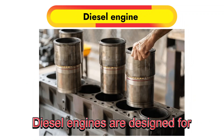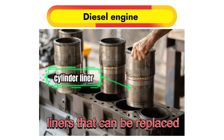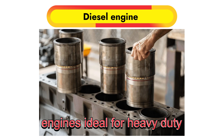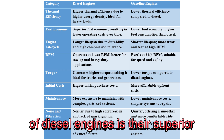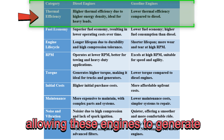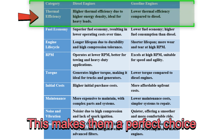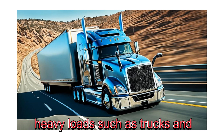Diesel engines are designed for durability, with thicker castings and cylinder liners that can be replaced. These design features make diesel engines ideal for heavy-duty vehicles and equipment. One of the biggest advantages of diesel engines is their superior thermal efficiency. Diesel fuel has a higher energy density than gasoline, allowing these engines to generate more power and torque, making them a perfect choice for applications that involve heavy loads, such as trucks and generators.